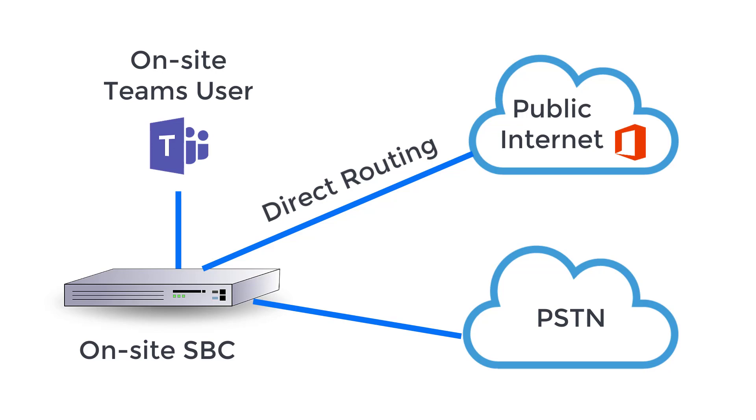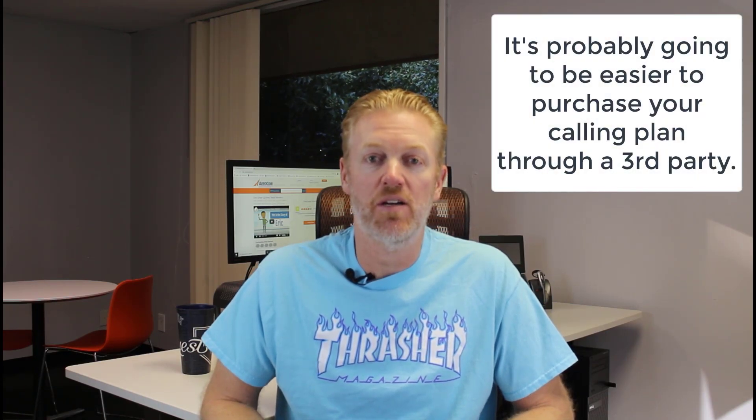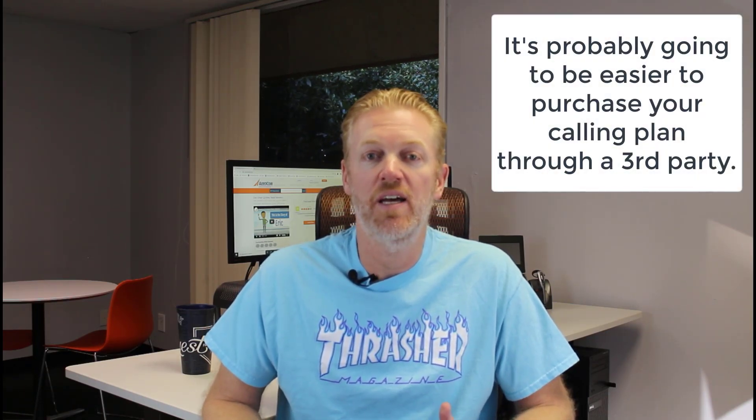It's not quite as easy as it sounds — managing your own SBC appliance on-site could involve a lot of tweaking when it comes to call quality when you first start using Teams phone system. So you might want to think twice about whether or not you want to do that. In my opinion, it is much easier to just go through Microsoft for the calling plan, or even better, use a third-party company who through direct routing can do all of your dial tone for you.